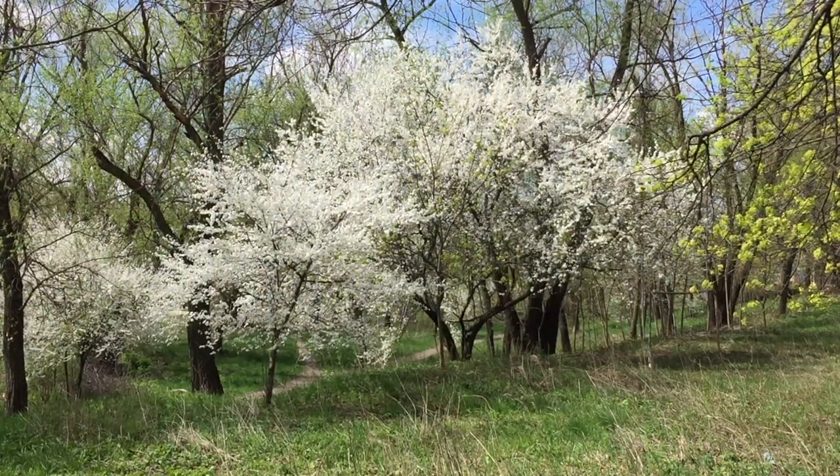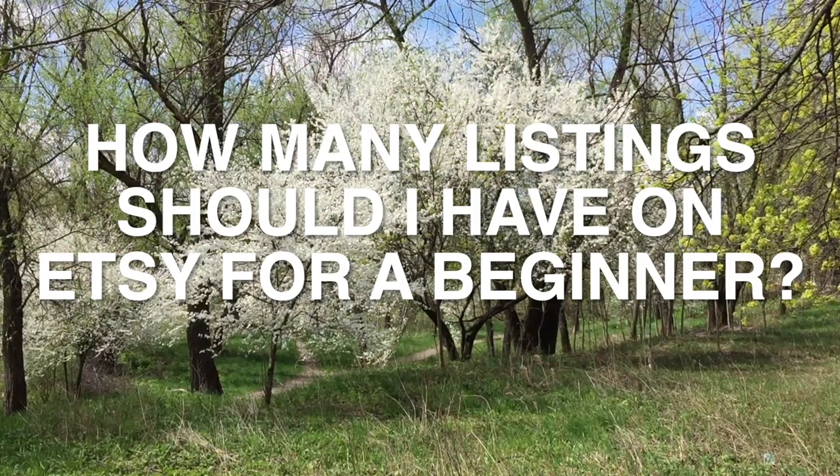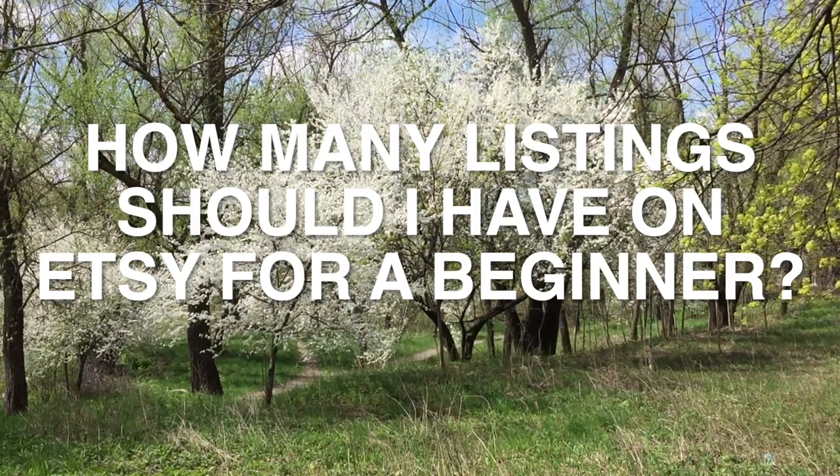How to sell on Etsy? How many listings should I have on Etsy for a beginner? Hi friends! With you, Svetlana Prokhodivska, YouTube channel How to Sell Crafts.